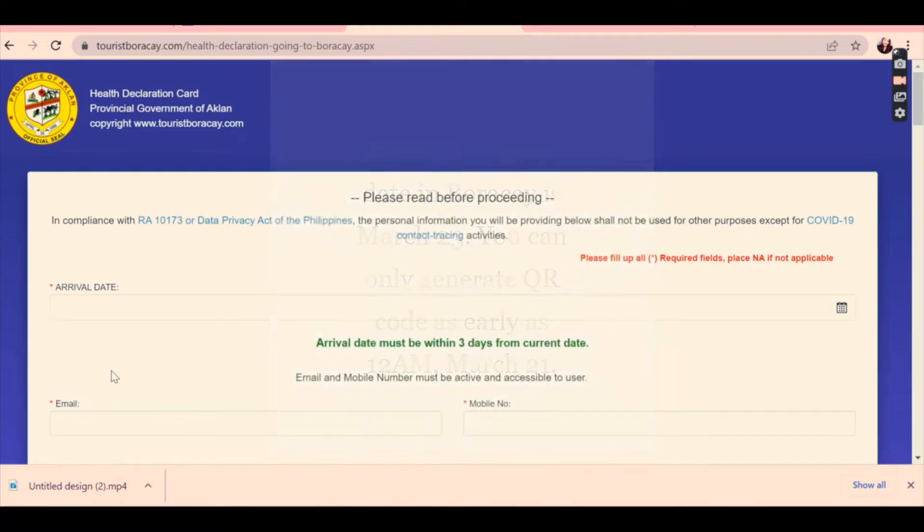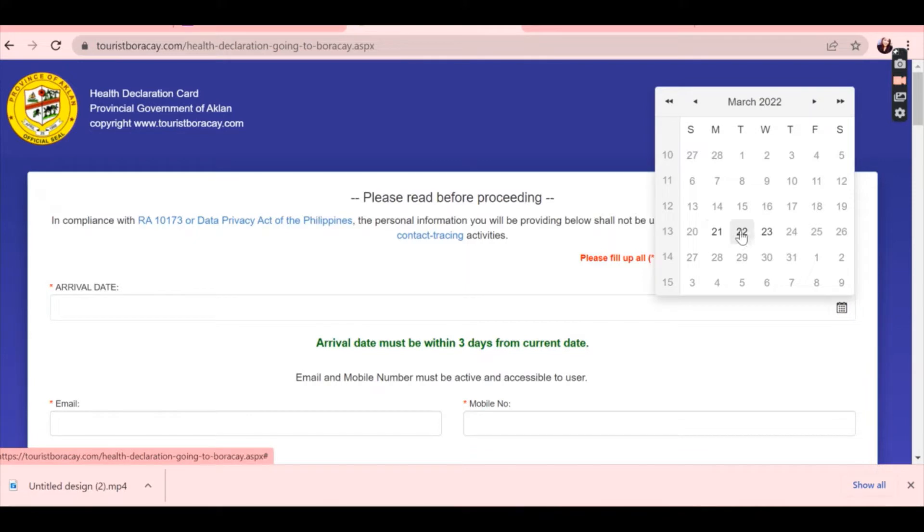There's a calendar on the site. Only a limited range of dates are shown — just one, two, three days out. That's the only date range allowed — it's completely error-proof.